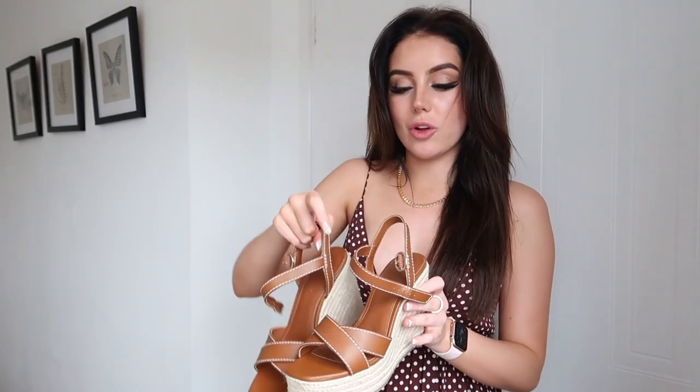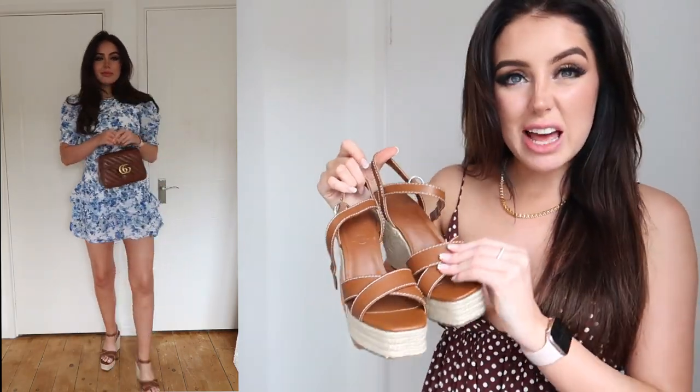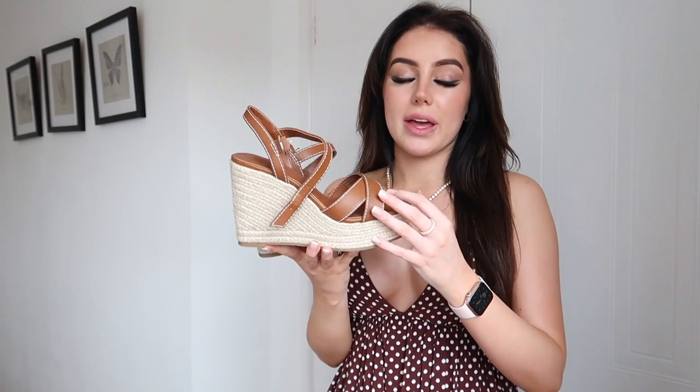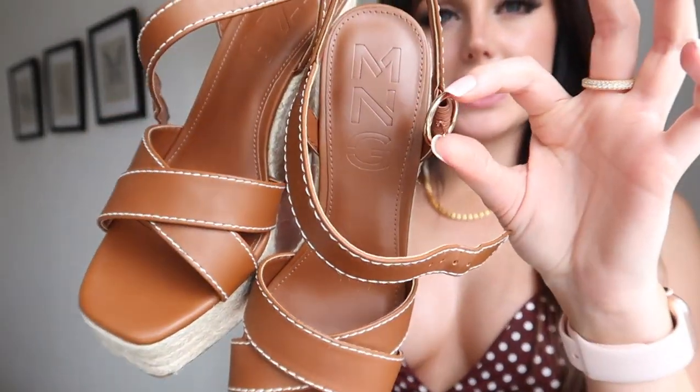Next up are the bits from Mango — most of it is on sale. First I got these shoes. I saw them a while ago but wasn't sure if the quality matched the price, then I saw them in store on sale and just went for it. The quality is beautiful — I'm pretty sure they're real leather. They've got this really gorgeous white stitching around the edge and gold detailing, which is perfect because I like gold hardware. They've got a bit of a vintage look and a squared-off toe. I know I'm going to get loads of wear out of these and they're going to last me for years.